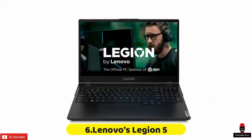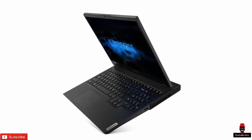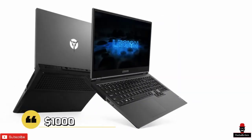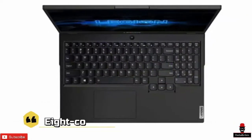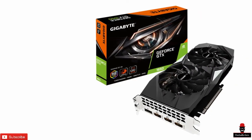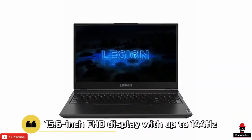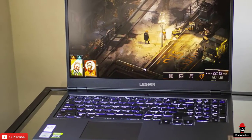Lenovo's Legion 5 laptop is ideally suited for content creation and gaming, pairing AMD's Ryzen 4000 processor with NVIDIA's GeForce RTX graphics. This ray tracing capable system starts at under $1,000 and can be configured with either a 6-core Ryzen 5 4600H or 8-core Ryzen 7 4800H processor, alongside NVIDIA GeForce RTX 1650 or 1650 Ti graphics. The 15.6-inch Full HD display with up to a 144Hz refresh rate will help gamers stay on top of the action.